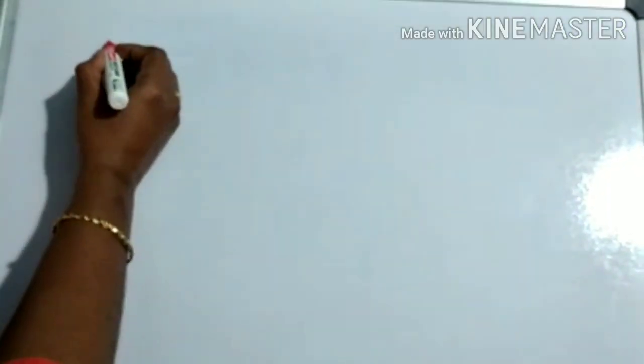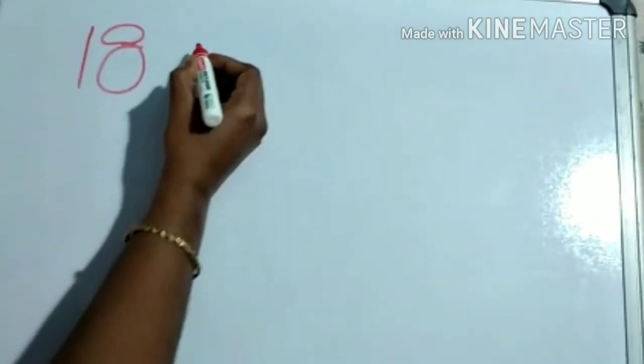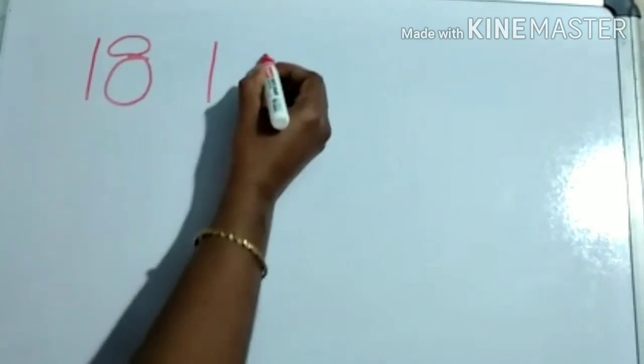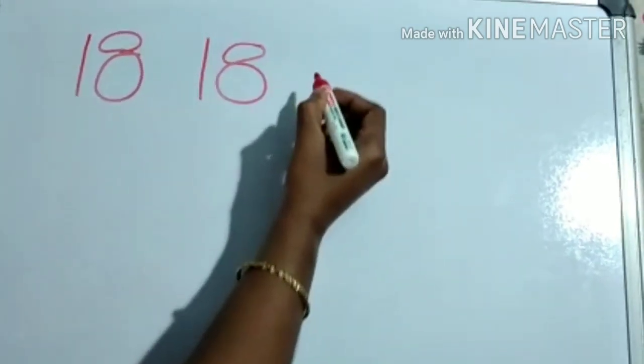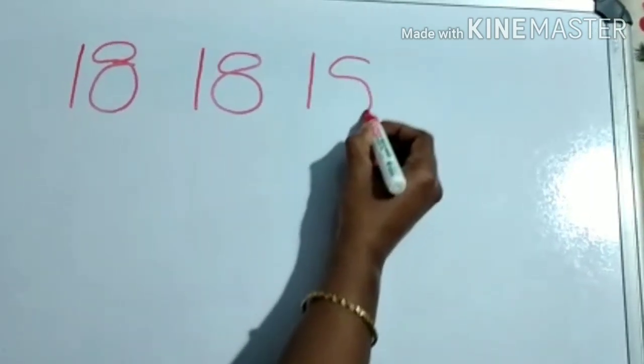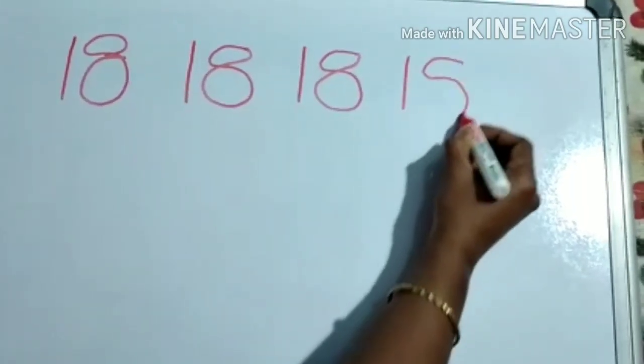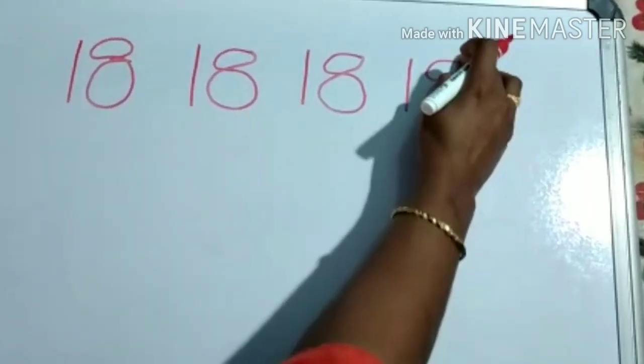Now I will teach you how to write numbers 18 and 19. All of you take your slate and pencil and get ready to write. Look here — 1, 8, 18. 1, 8, 18. 1 and 8 becomes 18. Once more: 1 and 8, 18.